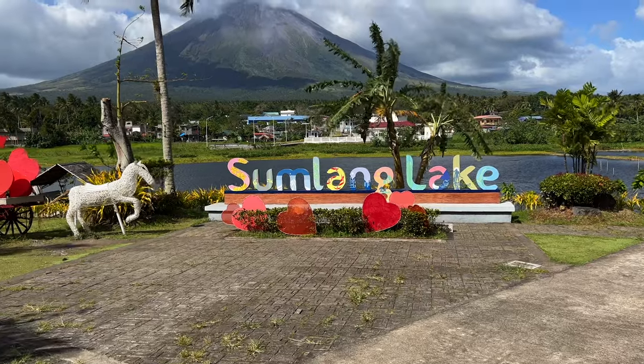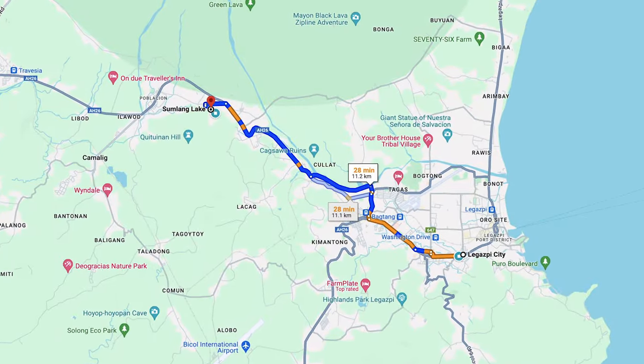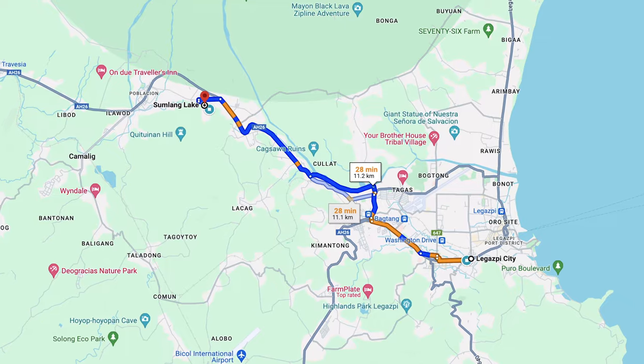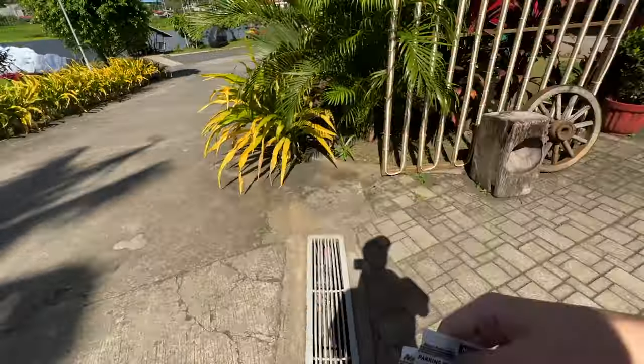Just some words of advice: if you're looking for Sokoro's Lakeside Restaurant, do not type it into Google Maps because it took me somewhere completely different. Just type in Sumlang Lake, and then inside Sumlang Lake you will find Sokoro's Restaurant. Ticket for parking and entrance fee: 100 pesos, with 20 pesos for the parking.